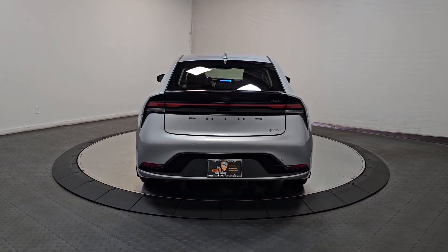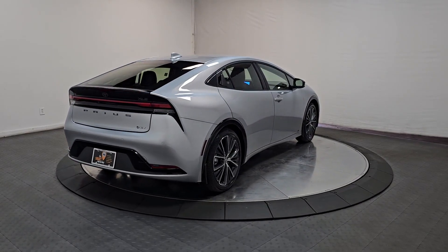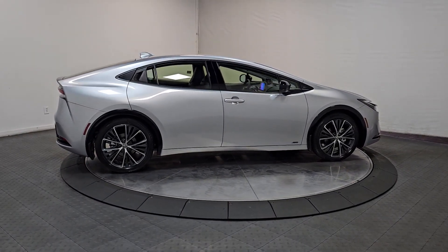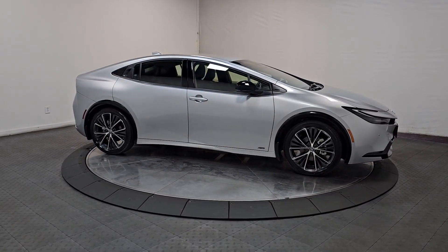These are just some of the great options this vehicle comes with: heated steering wheel, keyless entry, backup camera, heated mirrors, satellite radio, power driver seat, heated front seat, aluminum wheels, alarm, and electronic stability control.